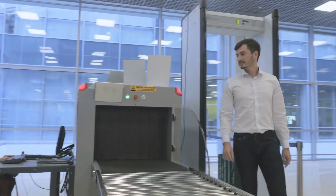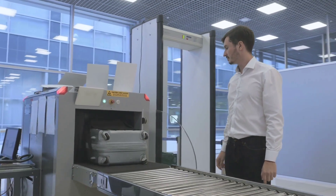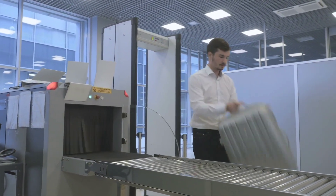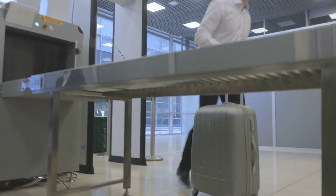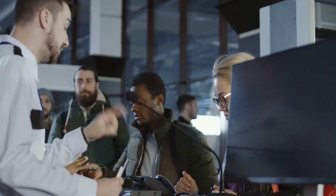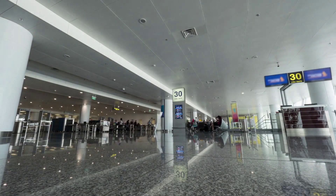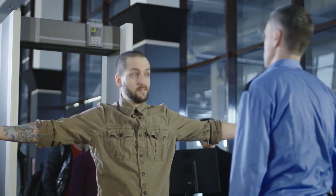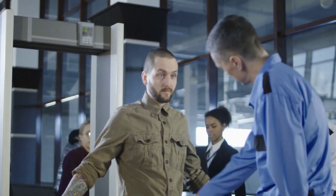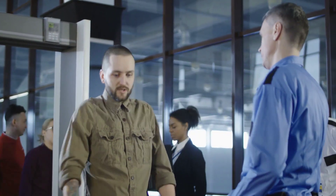Once you have cleared the security screening, find the bins with your items. Take a minute to gather everything and get dressed. Ensure that you have collected every item from the bin, especially your passport and boarding pass. There is usually a bench for people to sit down. It is also important to be mindful of your behavior — avoid making jokes or comments that could be misinterpreted as threats, and remain calm.